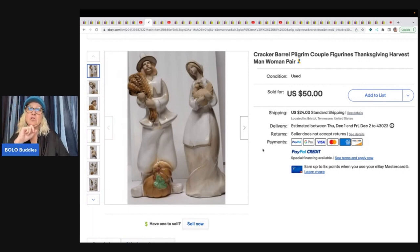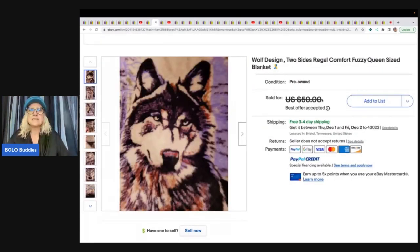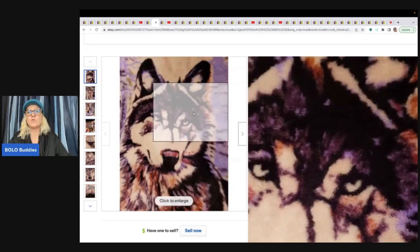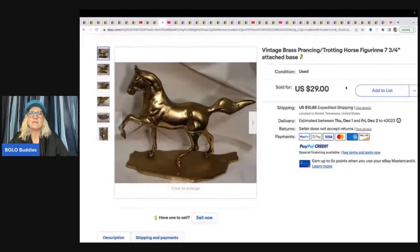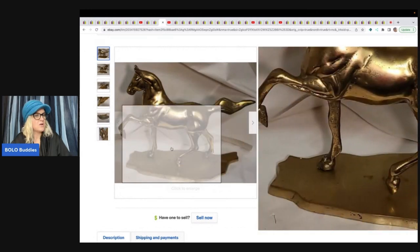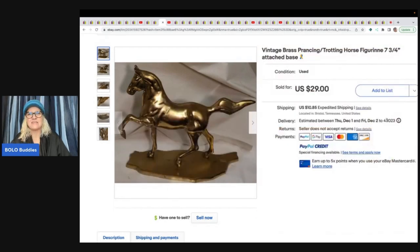This is a wolf design, two-sided, queen size blanket. She got this out of a cleanout — so it was free to her, just labor — and she sold it for $40 with free shipping. Next is a vintage brass prancing trotting horse figurine with the attached base, also from an estate cleanout, and she sold it for $29 plus shipping.